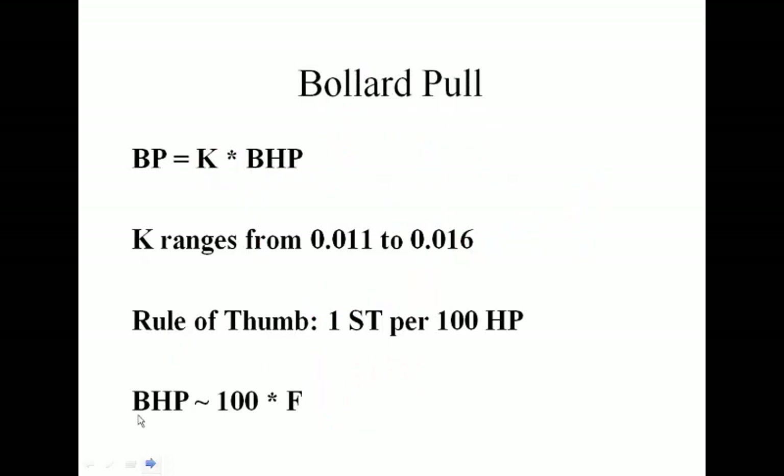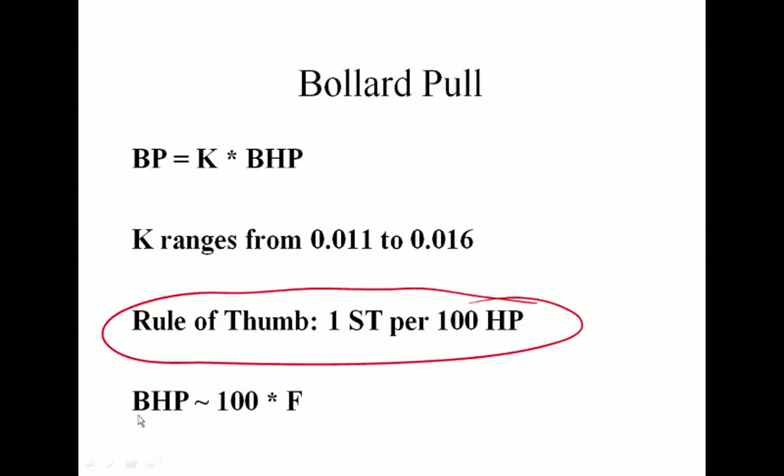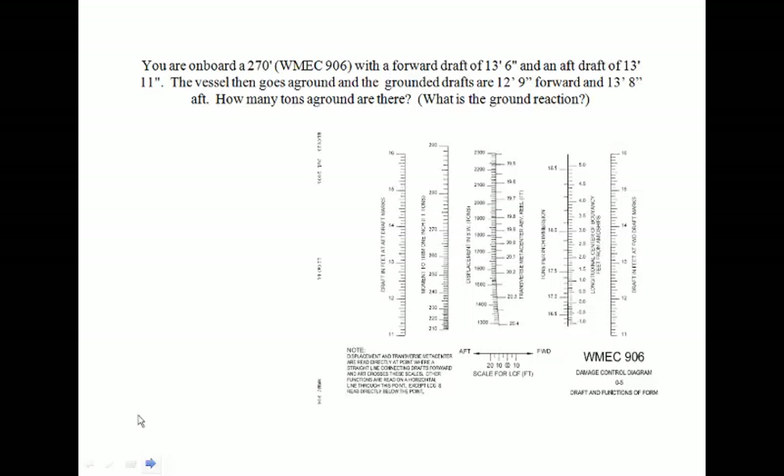For bollard pull, the rule of thumb is our primary guide, but there's also a bollard pull calculation based on brake horsepower multiplied by an efficiency rating — the K value. Each tug has a K value, as there are many different types of tugs that propel themselves differently. The K value equates how efficiently the installed horsepower is converted to actual thrust. For a worked example, let's use WMEC 906, a Coast Guard 270, with the nomograph displayed, and determine how many tons of ground it is on.